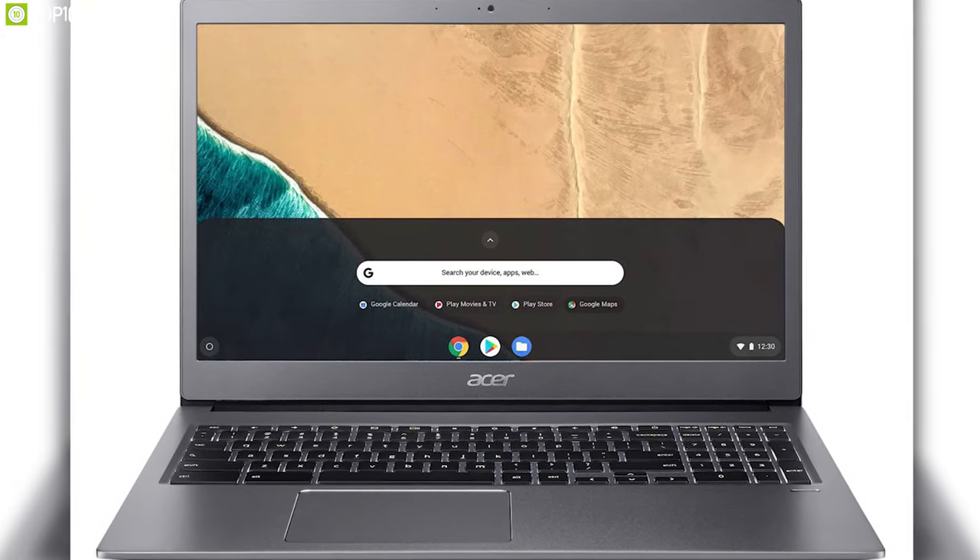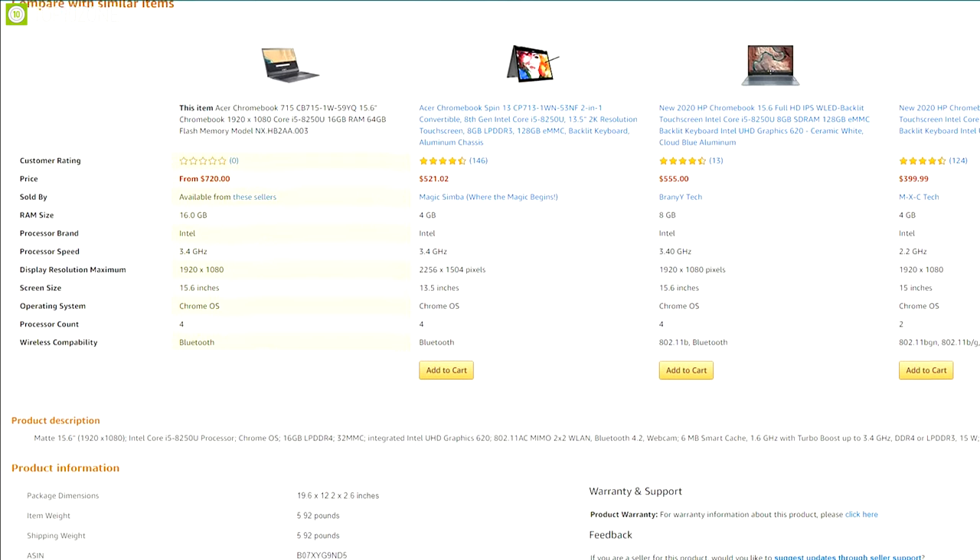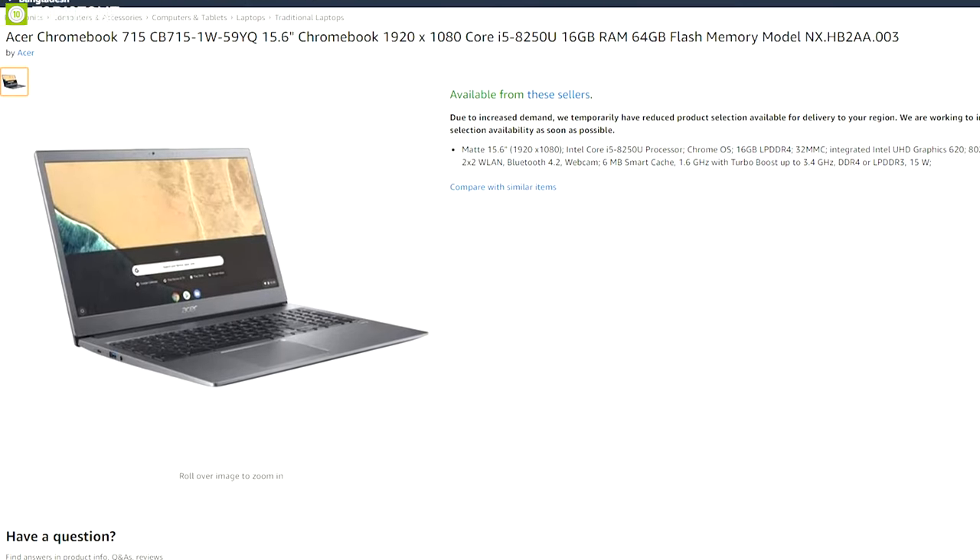The Acer Chromebook 715 delivers strong performance and is definitely a winner in its price range, and you can get one for yourself online.